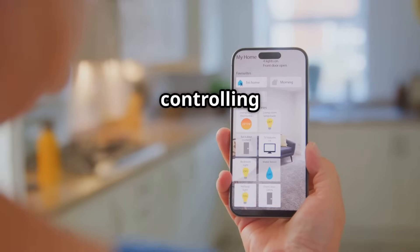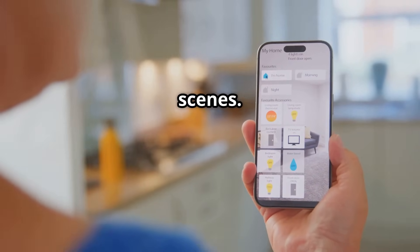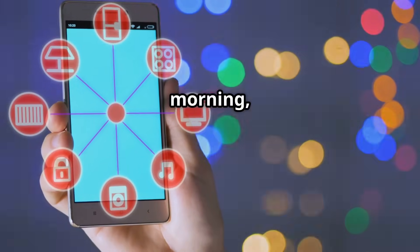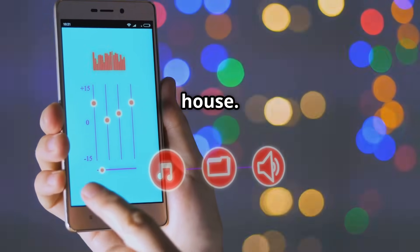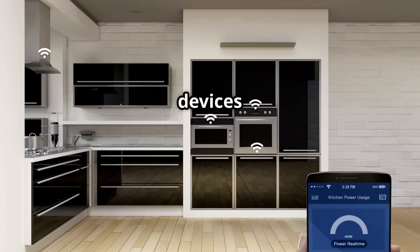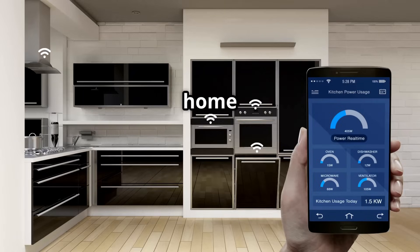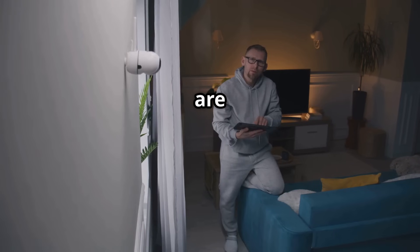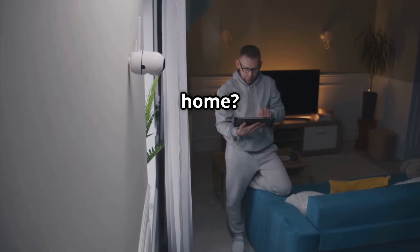Integration takes your devices from cool gadgets to a seamless ecosystem that anticipates your needs. Instead of controlling each device separately, you can create powerful automations and scenes. Imagine your lights gently waking you up in the morning, or your security system automatically arming when you leave the house. Connecting your devices isn't just about convenience — it's about making your home work smarter, not harder. So are you ready to unlock the full potential of your smart home? Let's get started.